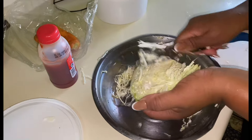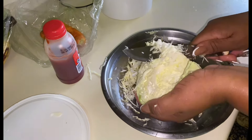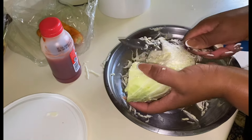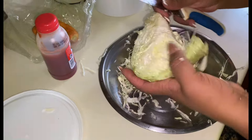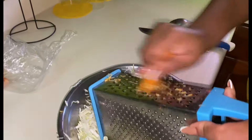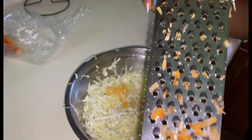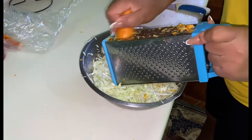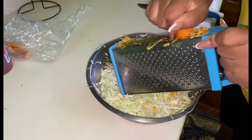I'm going to prep some cabbage now. I'm going to do some cabbage and carrot as a vegetable on the side. I'll add a little bit of sugar and vinegar to it. I'm getting the carrot in now — you have to complement your rice and peas with some vegetables on the side.